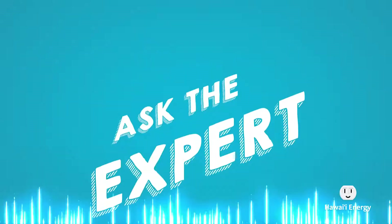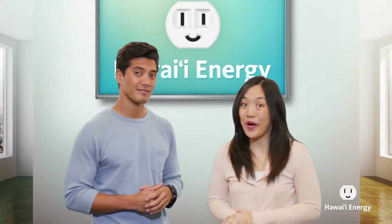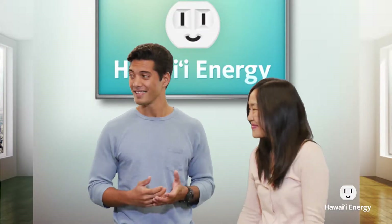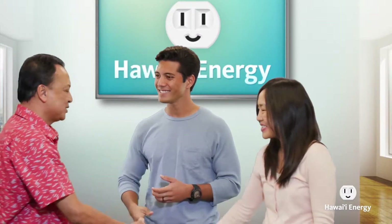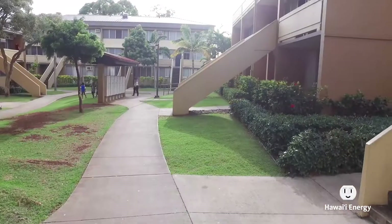Today we have a new segment called Ask the Expert, and since we're talking about renters today, we decided to bring in our resident apartment expert, Bob De Healing. Hey Bob, welcome to Hawaii Energize. Since today's episode is focused on renters, Bob, tell us how a renter family can save on their electric bill.